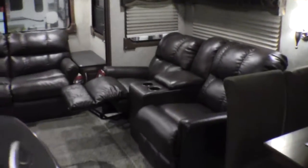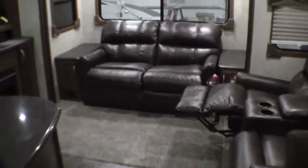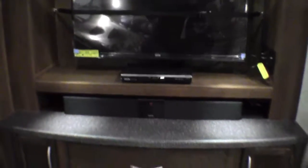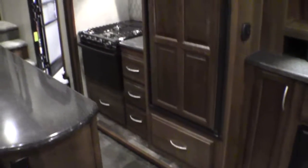Here are your light treatments. Ultra leather living furniture — you've got the theater seating with the recliners, a couch in the back that goes to a bed, and plenty of storage up above it. There's an entertainment center and an electric fireplace, so if you have free power, now you have free heat.